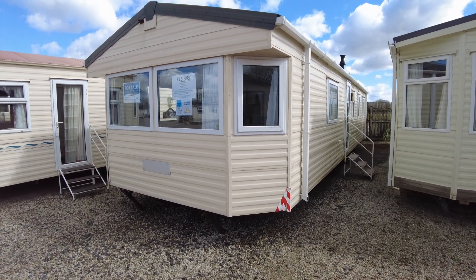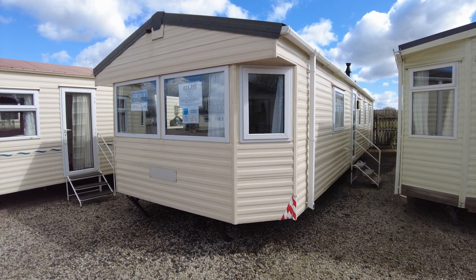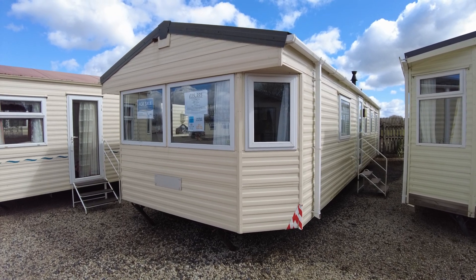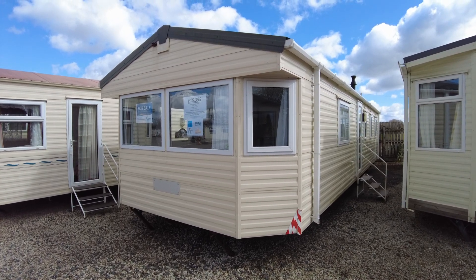So that is our Delta Darwin 3512 three-bedroom caravan from 2011. It's got double glazing and gas central heating and it's priced at £15,395.